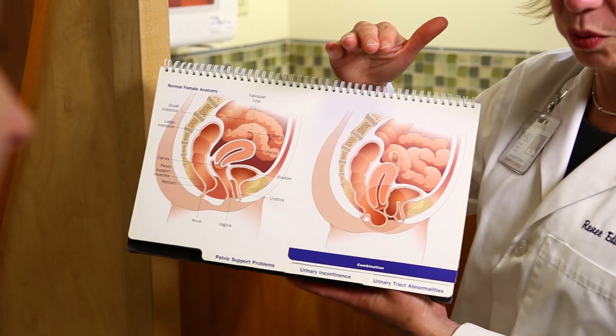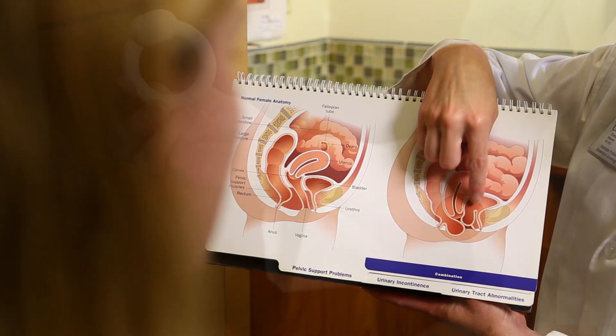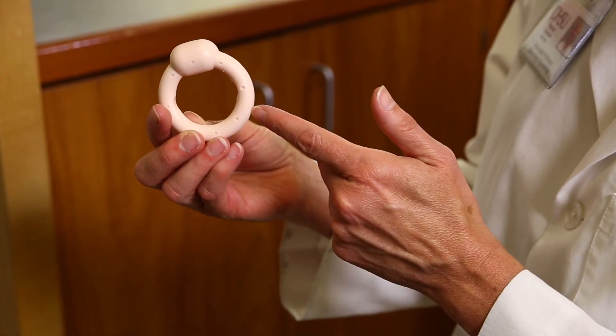Non-surgical treatments for Pelvic Organ Prolapse revolve around either strengthening your own muscle tone by doing Kegel exercises, or the use of a device called a pessary, properly fitted in place. You don't even know it's there, but the symptoms of the prolapse are relieved because the organs are elevated.